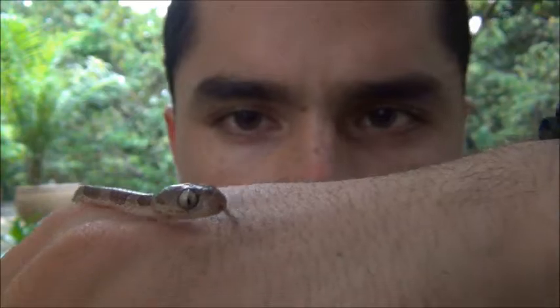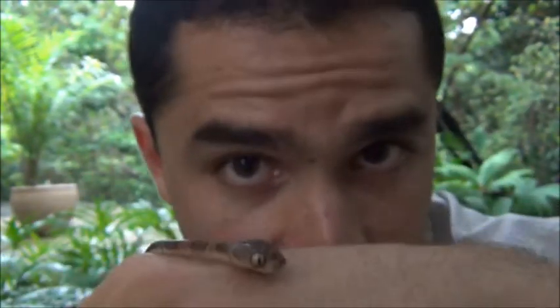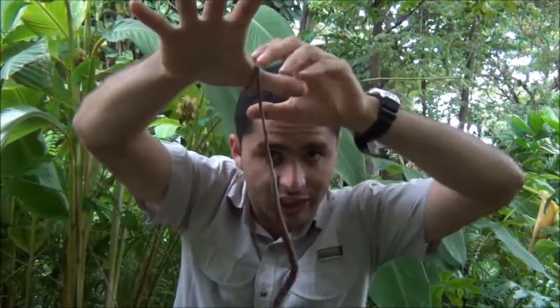That's one advantage it has. You can see its head has big eyes and an elliptical pupil, which means it's nocturnal. When it's looking for food, it goes very quiet — it can hang from a branch like this and then, boom, drop down and catch a lizard.